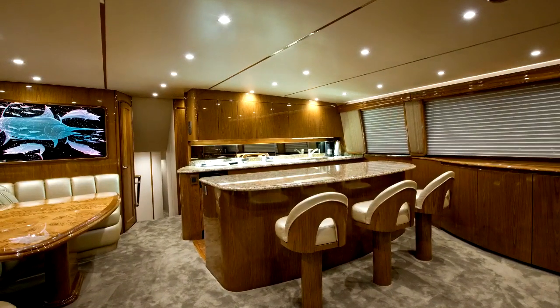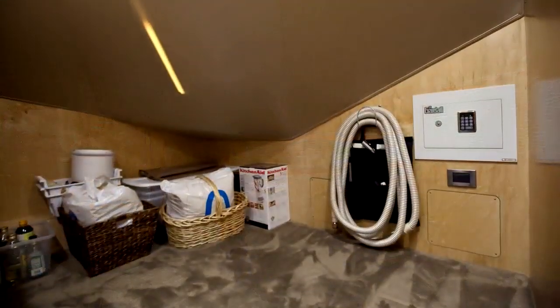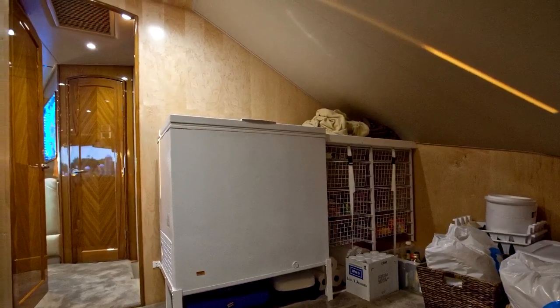As we head back down to the main deck, before heading down to the lower accommodations, you'll notice a huge storage room that can accommodate tons of equipment and is practically a stateroom in and of itself.